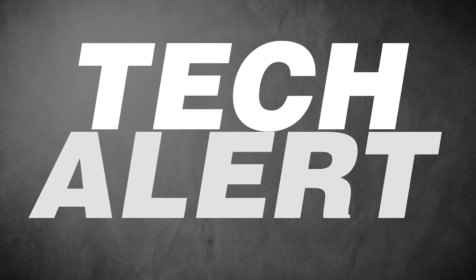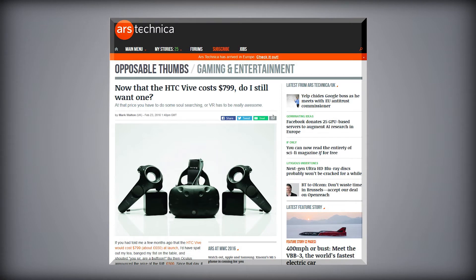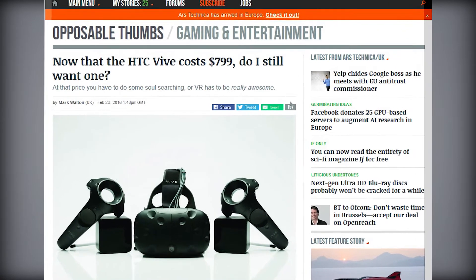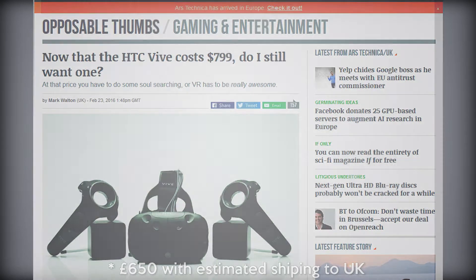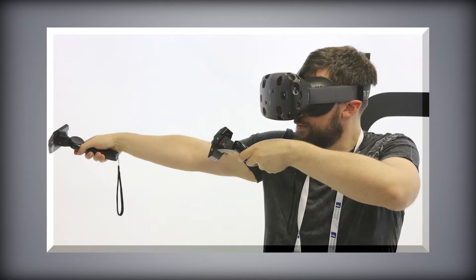Hello guys, this is IPtech here and I'm back with another video. This is going to be another entry into my tech alert series, and this is going to be about the price of the HTC Vive VR headset. A few days ago it was announced that it's going to cost $799, which equates to about £650. Comparing that to the Oculus Rift VR headset which costs $599, the HTC Vive is going to cost $200 more.